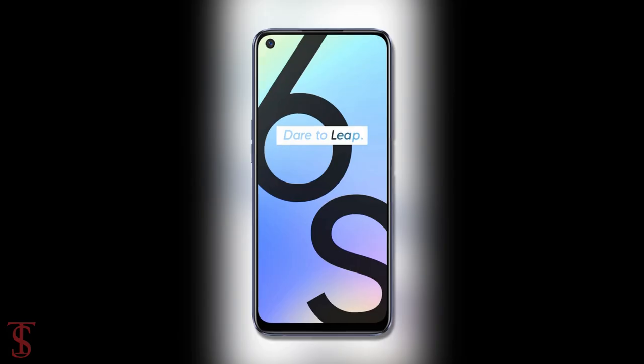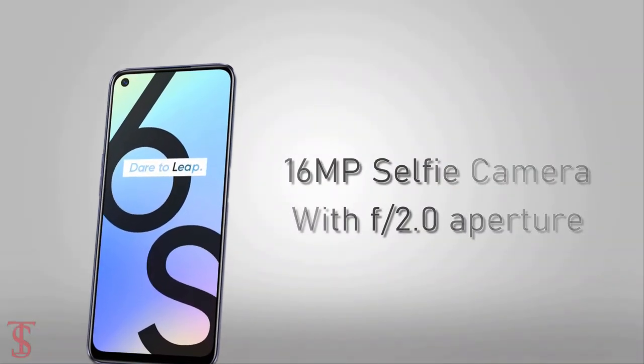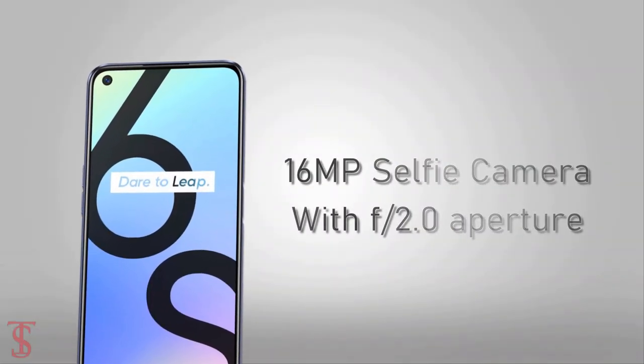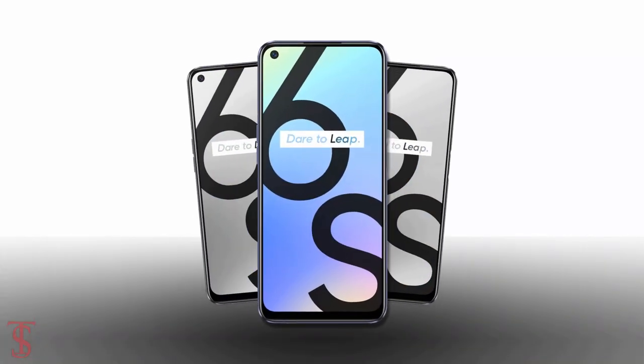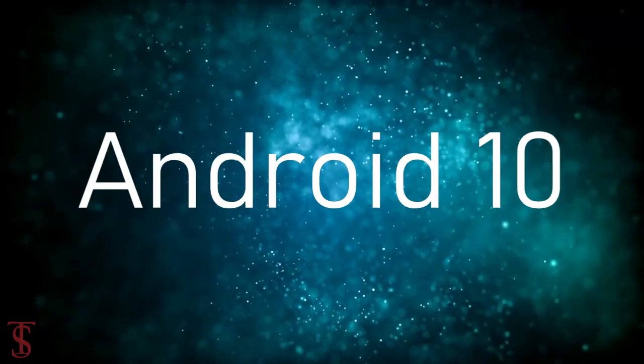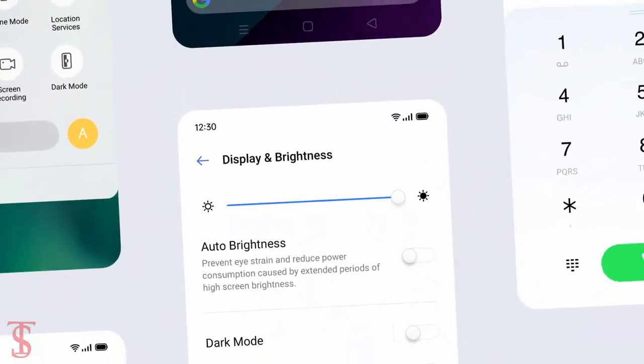In front, it has a 16MP selfie camera under the hole punch with f/2.0 aperture. As per the software, the handset runs on Android 10 with Realme UI skin on top.